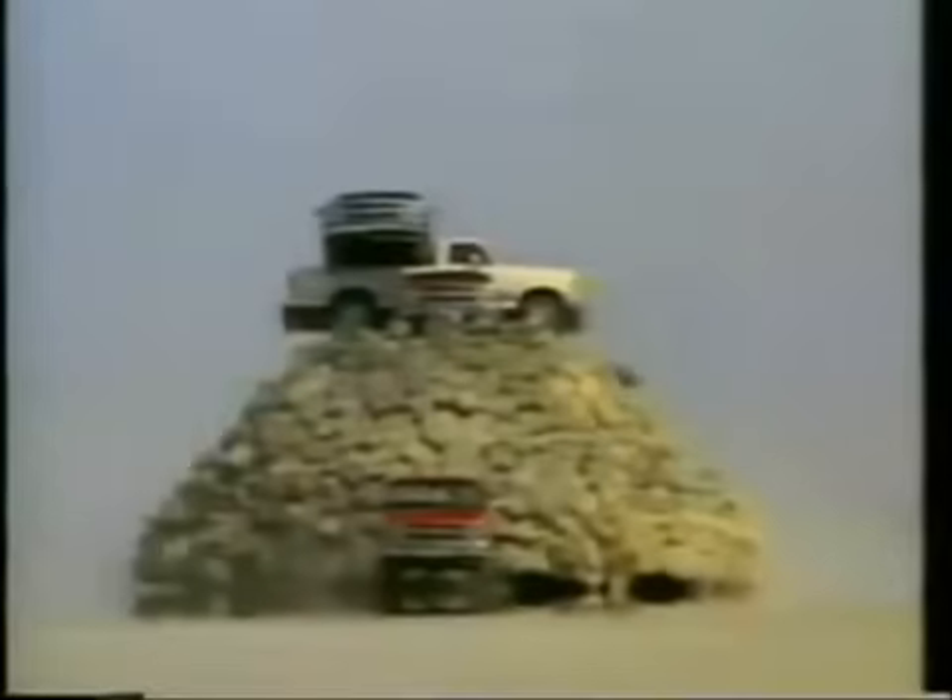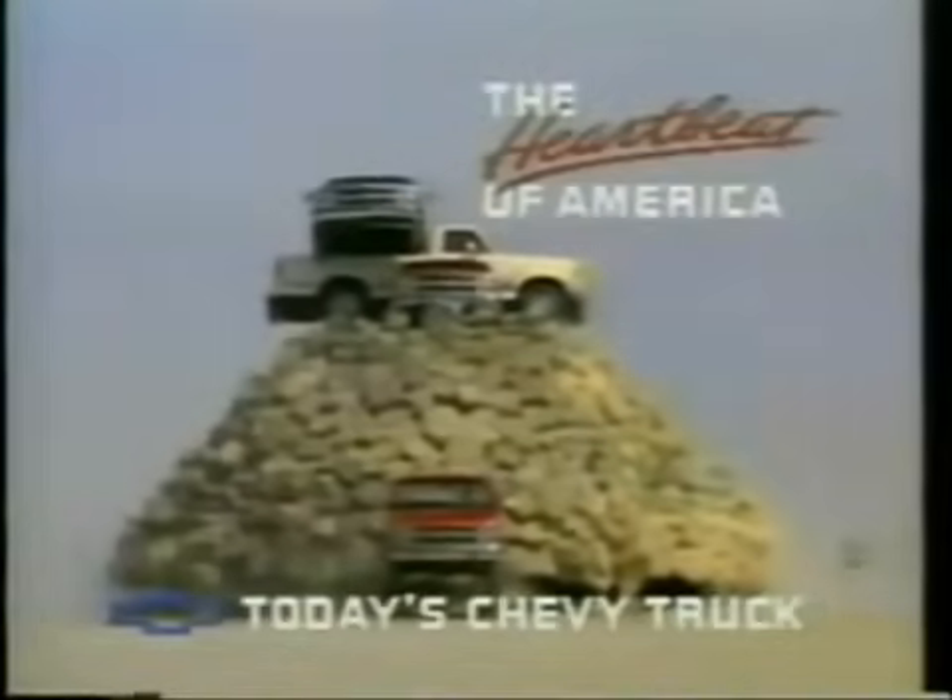The Heartbeat of America. That's today's Chevy truck.